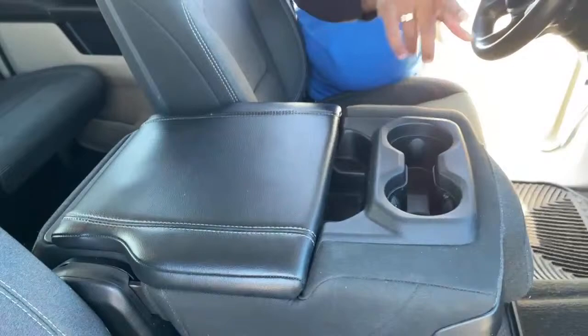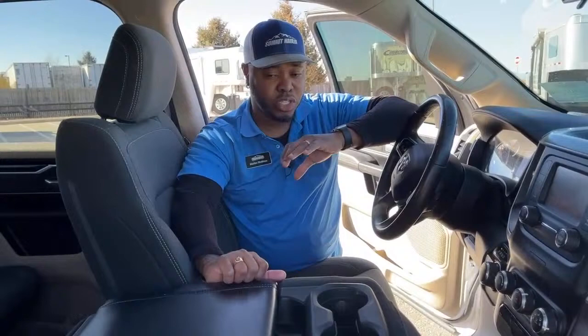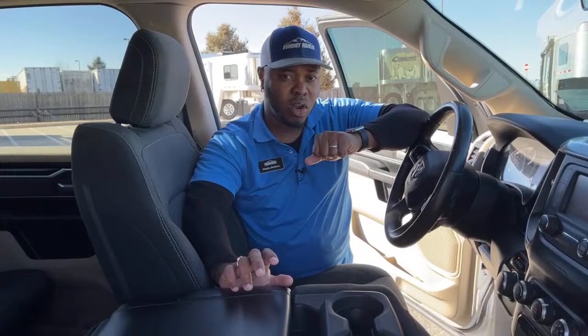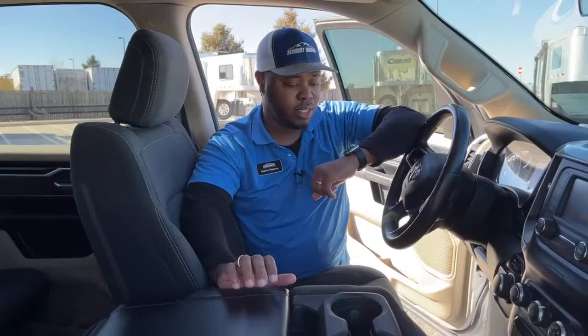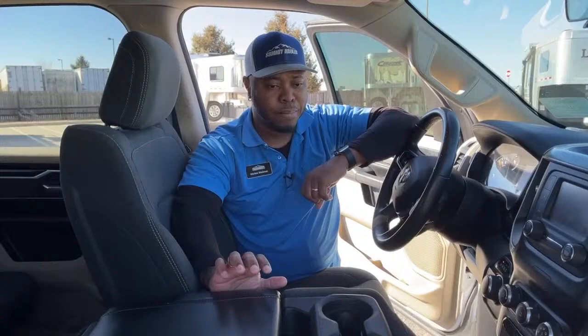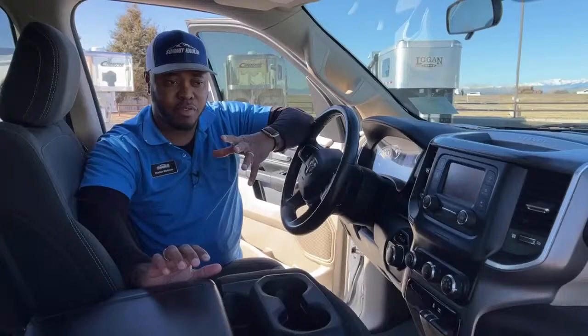This unit is priced right. It's a 2019 RAM 1500 Big Horn — this is the basic Big Horn version. I did do a comparison with the two Big Horns we have on the lot right now. The other one has more features — heated steering wheel, heated seats, and Apple CarPlay. This one doesn't come with heated seats, but it does heat up really quick. This one does have a backup camera, hands-free calling, and Bluetooth technology, so you'll be getting a good truck with everything you're basically looking for.